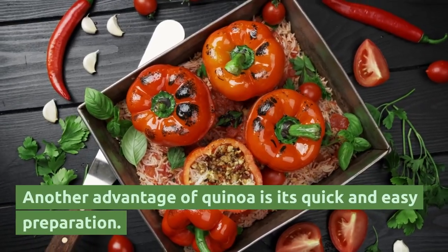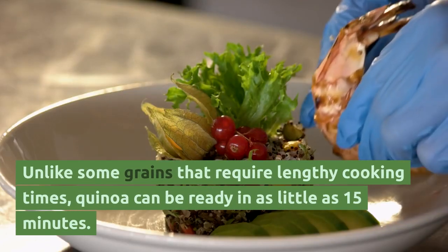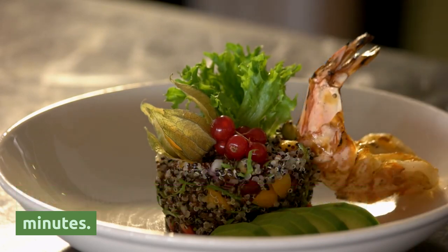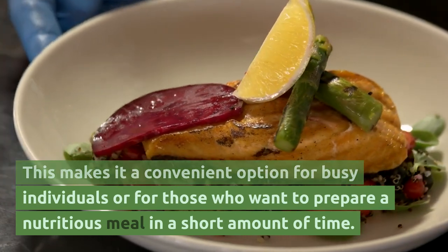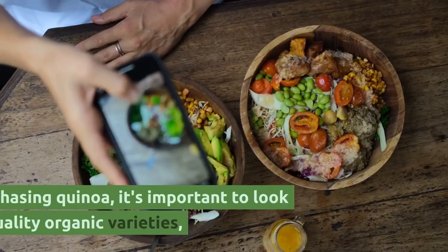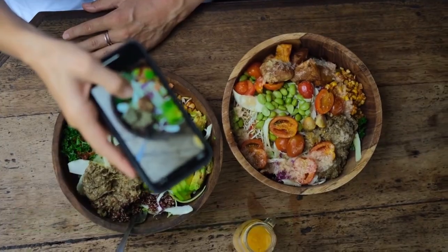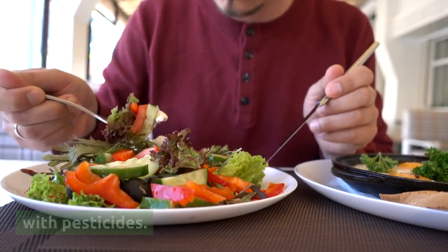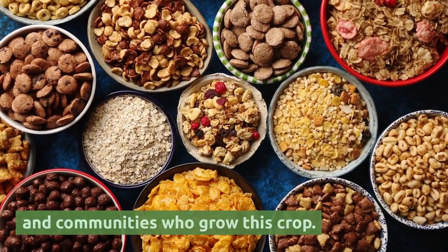Another advantage of quinoa is its quick and easy preparation. Unlike some grains that require lengthy cooking times, quinoa can be ready in as little as 15 minutes, making it a convenient option for busy individuals. When purchasing quinoa, it's important to look for high-quality organic varieties, as conventional quinoa may have been sprayed with pesticides. Buying fair-trade quinoa can also support farmers and communities who grow this crop.